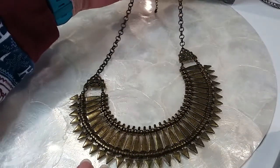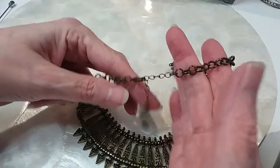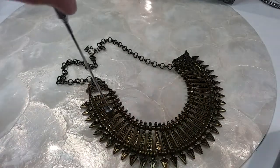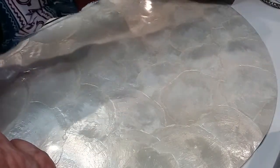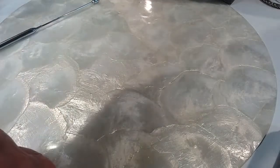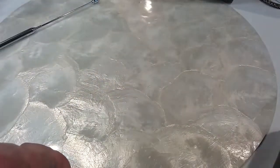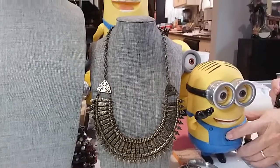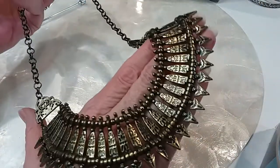The next necklace is a Cleopatra style necklace in excellent condition — it's got a brass look to it. Lobster claw clasp with an extender and bead. These brass pieces are not magnetic. I'll put it on Skye here. We're going to do that for $4. It's brass, very pretty.